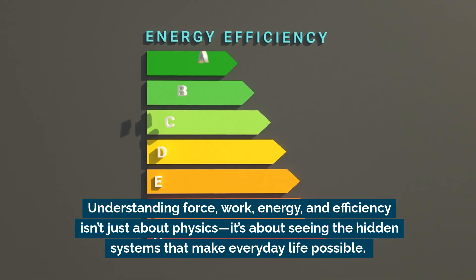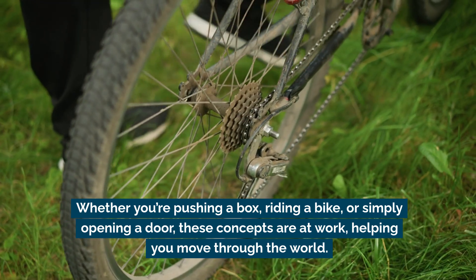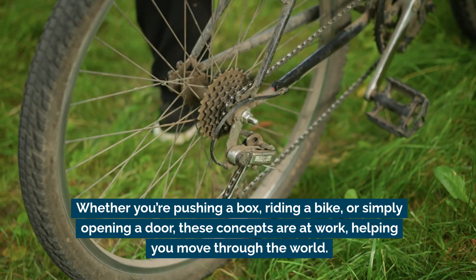Understanding force, work, energy, and efficiency isn't just about physics — it's about seeing the hidden systems that make everyday life possible. Whether you're pushing a box, riding a bike, or simply opening a door, these concepts are always at work, helping you move through the world.